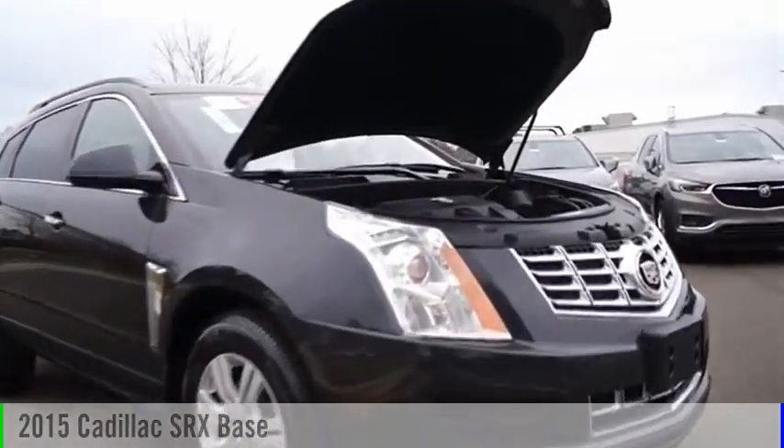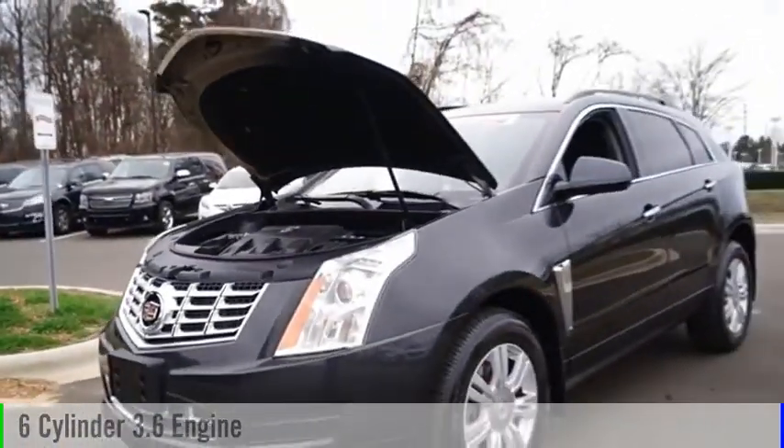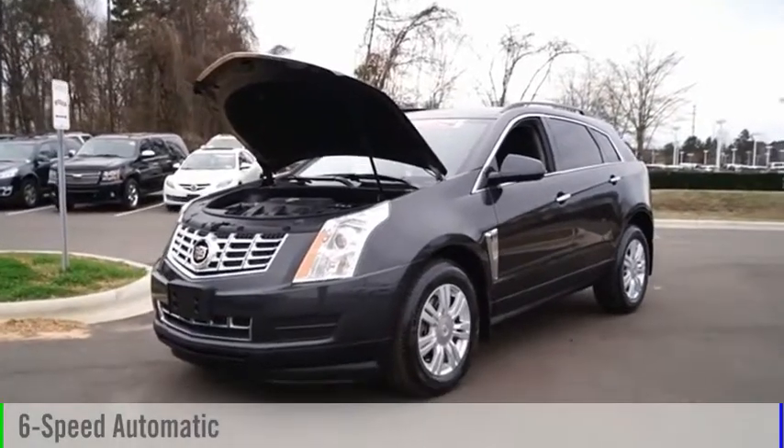Take a ride in the 2015 SRX. This vehicle is powered by a front-wheel drive, six-cylinder, 3.6-liter engine, and comes with a six-speed automatic transmission.